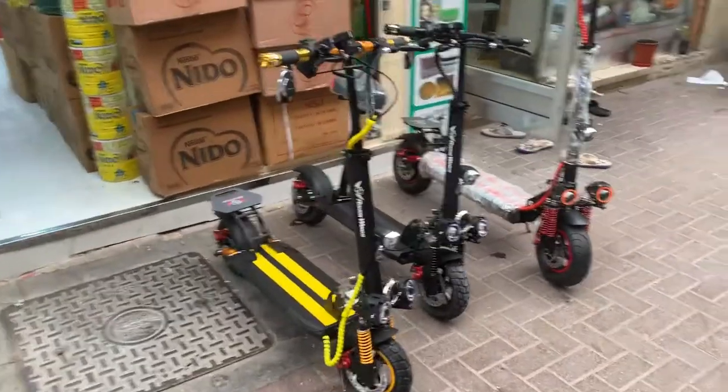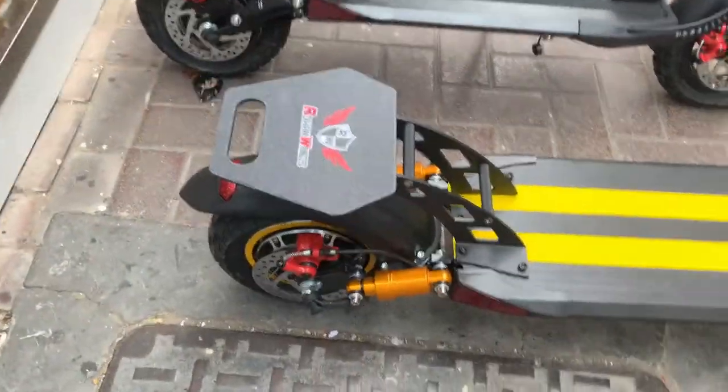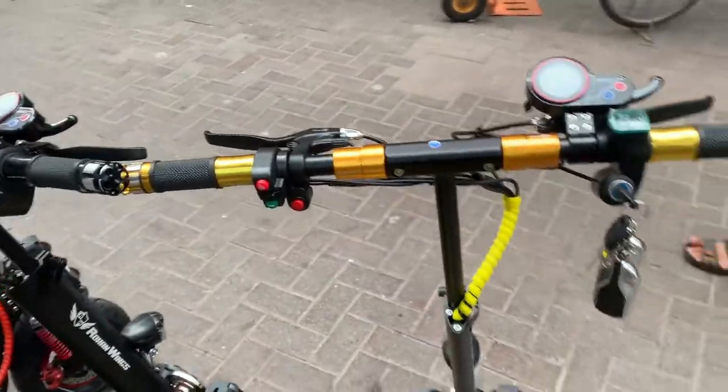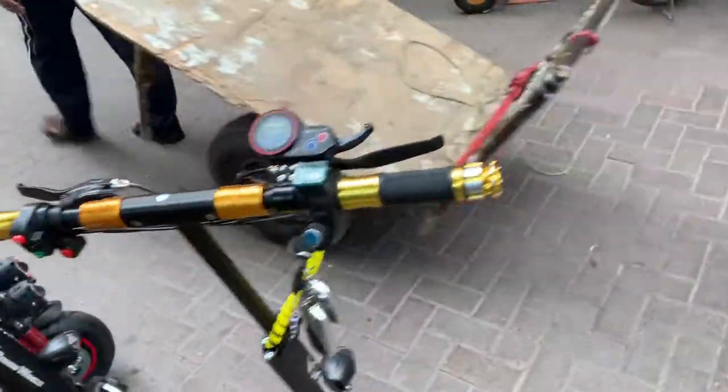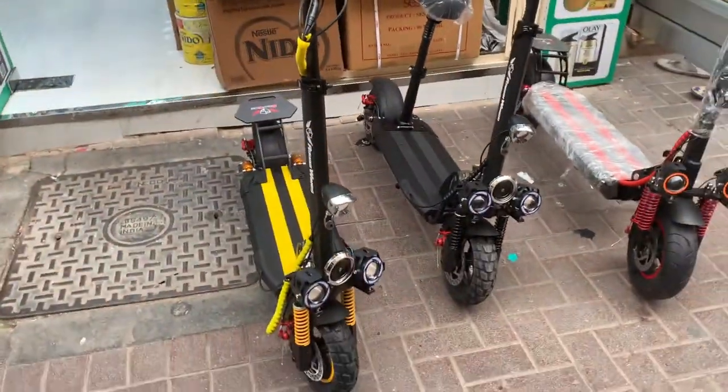Hello guys, welcome back to my channel. Hopefully you are doing absolutely fine. This is from rwscooter.com. Today I'm gonna review the E10 Pro Max 1500W upgrade version.